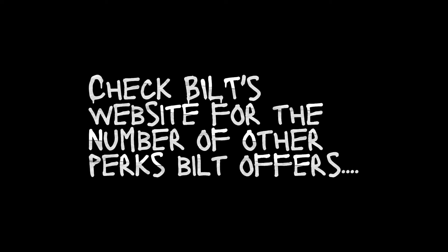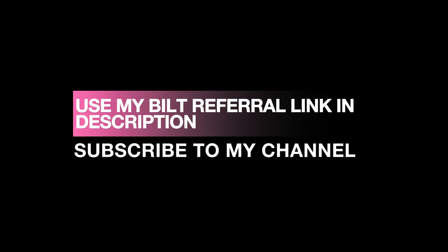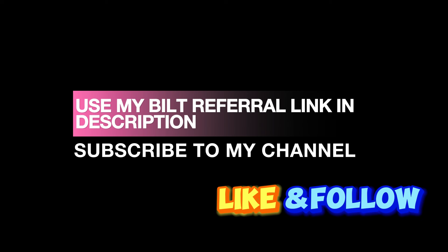There are plenty of other reasons to get the Built card, but these three reasons are game changers if you're trying to book travel with points. So stop what you're doing and apply for this credit card right now. If you like this video, I'm not only going to ask you to subscribe to my channel, but also to use my referral link below in the description to sign up for the Built card, which will help my channel. Thanks for watching.